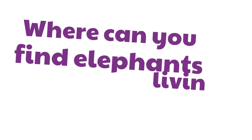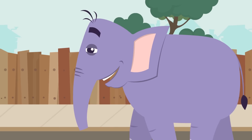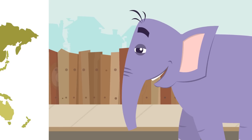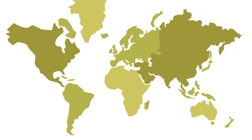Okay, but where can you find elephants living in the wild? This is not the natural habitat of an elephant — they don't live in neighborhoods. Where in the world can you find wild elephants in their natural habitats?